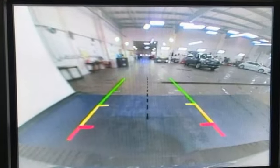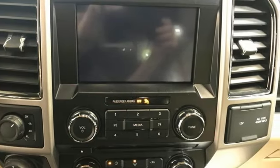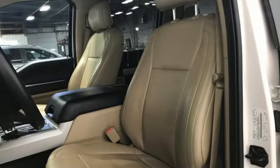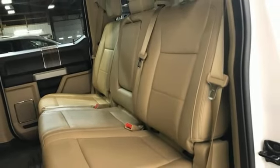V8 engine, 4-wheel drive, driver selectable mode, trailer brake controller, integrated navigation system with voice activation, Wi-Fi hotspot, heated and ventilated leather bucket seats, mirror mounted spotlights, electronic shift on the fly, rear parking sensors and automatic transmission.